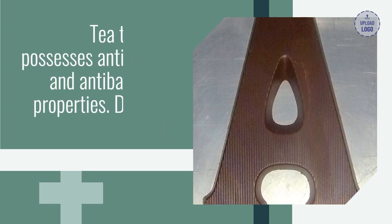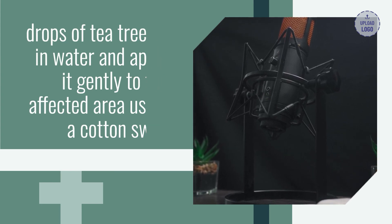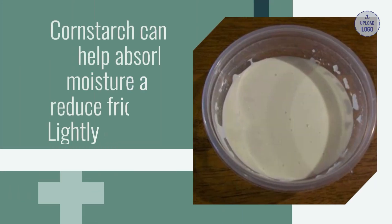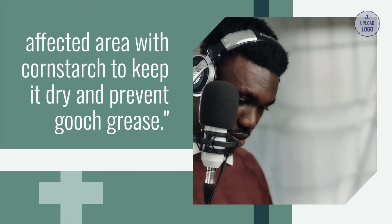Tea tree oil possesses antifungal and antibacterial properties. Dilute a few drops of tea tree oil in water and apply it gently to the affected area using a cotton swab.